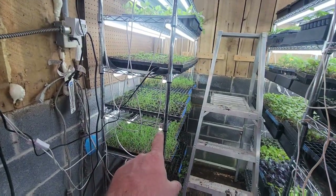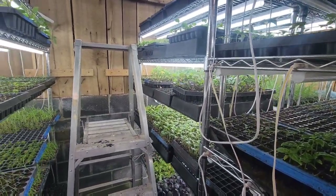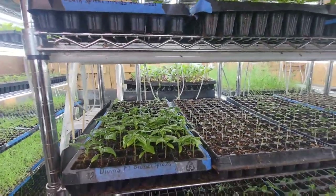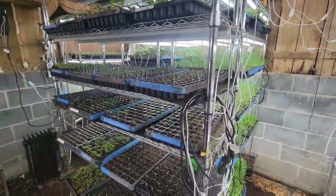Steve hands the camera over to Tiffany to tour the growing area. Tiffany mentions she did a quick overview in a previous video but this time will go into more detail about what's growing.